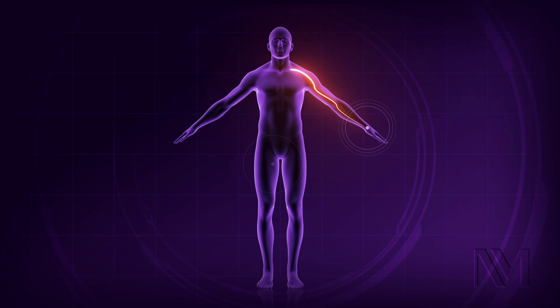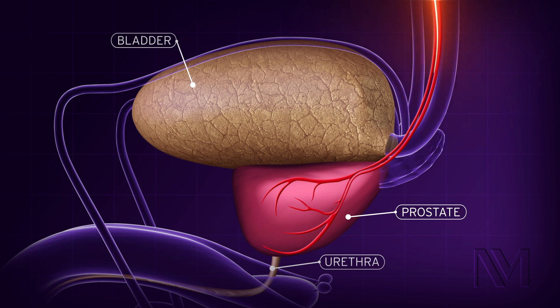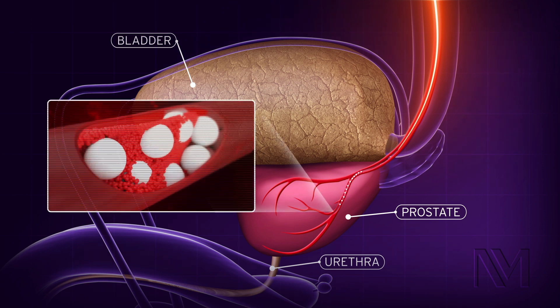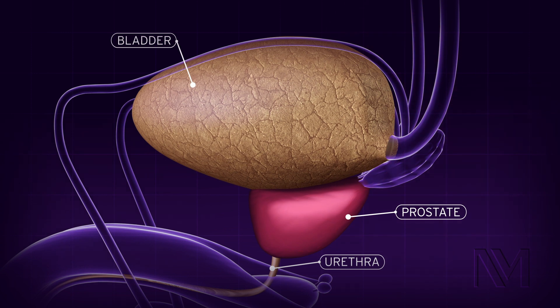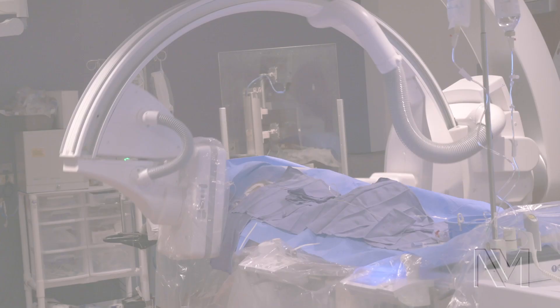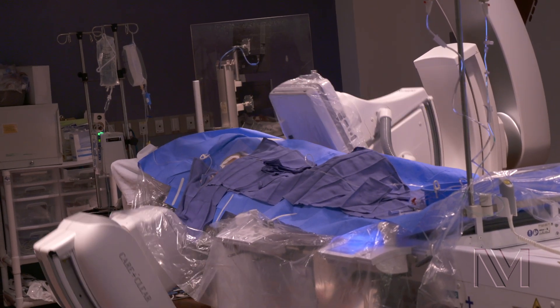With PAE, we go through the artery in either the groin or the wrist and navigate a small catheter — a tiny hollow tube — all the way to the arteries that are feeding the prostate. The goal is to block the blood supply to the prostate on either side using tiny microscopic beads that are smaller than a human hair. Using this technique, we're able to shrink the prostate gland over time and thus improve urinary flow.